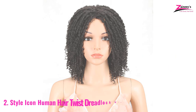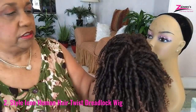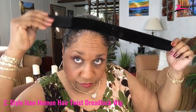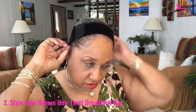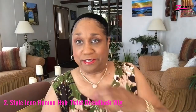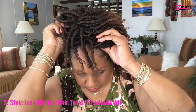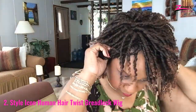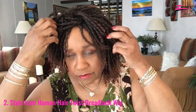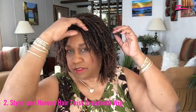Number 2: Style Icon Human Hair Twist Dreadlock Wig. Style Icon is famous for exceptional stylish products. They manufacture this hair wig which has a gorgeous look. It has synthetic material, but this synthetic wig is another premium quality name. It is also heat resistant and air can easily pass through it. It has a natural look and a very soft feeling while touching it.